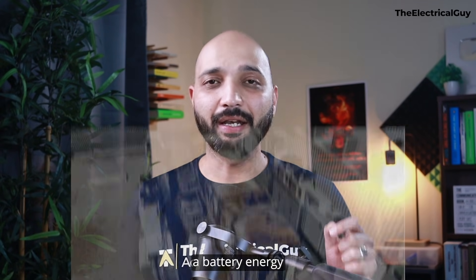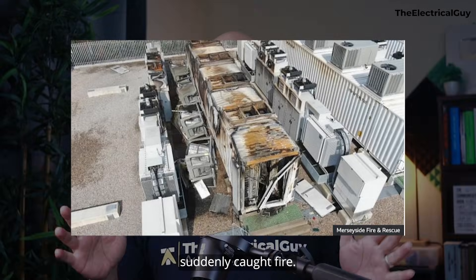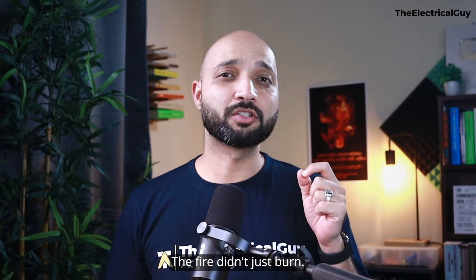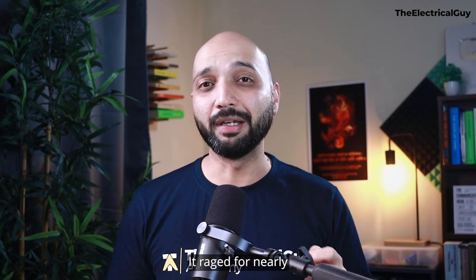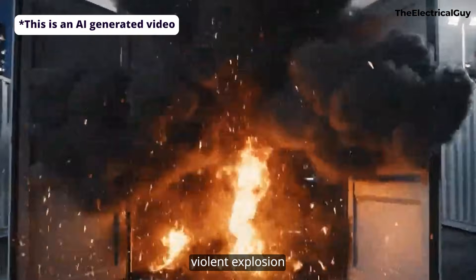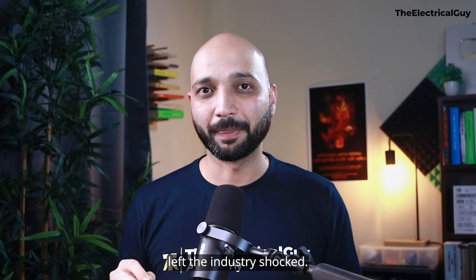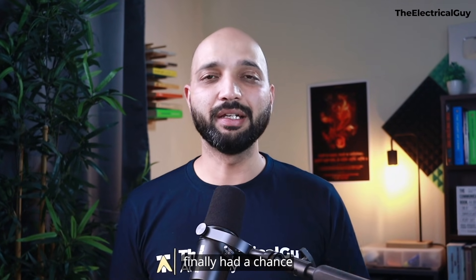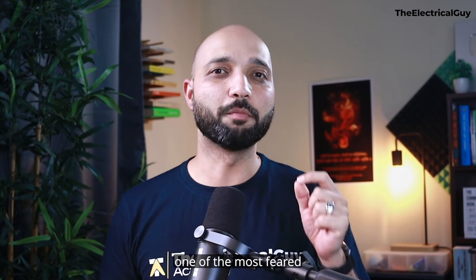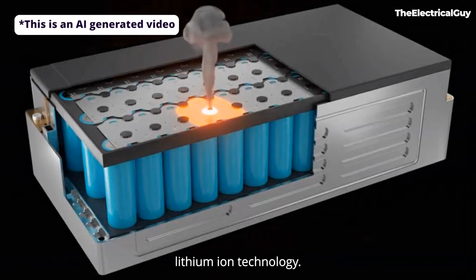In September 2020, a battery energy storage system in Liverpool, UK suddenly caught fire. The fire didn't just burn — it raged for nearly 59 hours. Thick smoke, violent explosions, and a completely destroyed BESS container left the industry shocked. When investigators finally had a chance to investigate, the root cause pointed to one of the most feared failure modes in lithium-ion technology: thermal runaway.